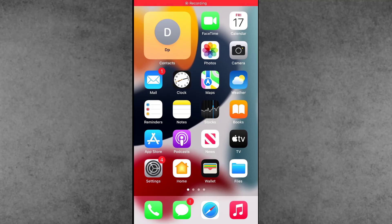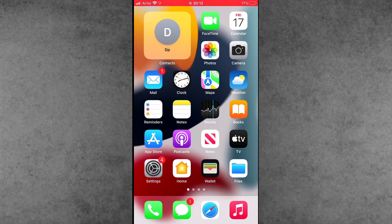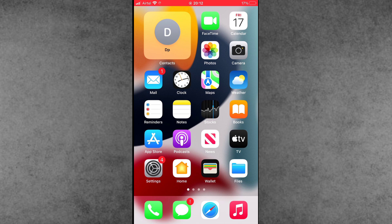Hello guys, welcome back to my YouTube channel. My name is Droobin. In this video, I will show you the iOS 17.5 update issue where iPhone users find the 'Allow Apps to Request to Track' option grayed out on iPhone and iPad. Recently, Apple launched the iOS 17.5 update and after this update, users are finding this option is grayed out.